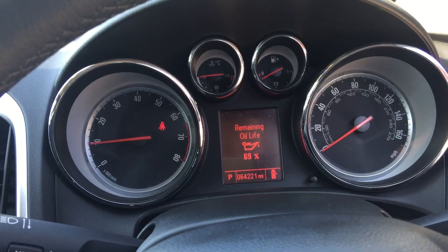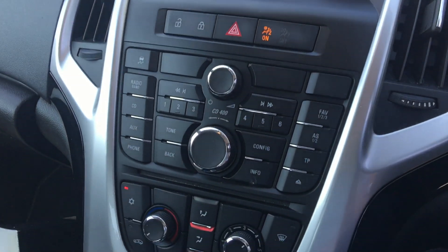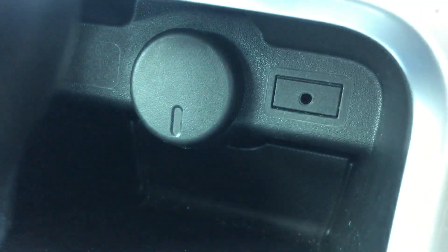The car's covered 64,221 miles. You have air conditioning, and as you can see it is automatic. You've got connectivity, auxiliary and power socket in there.